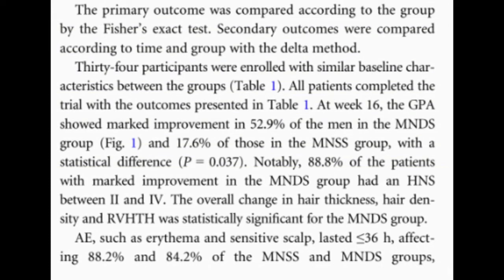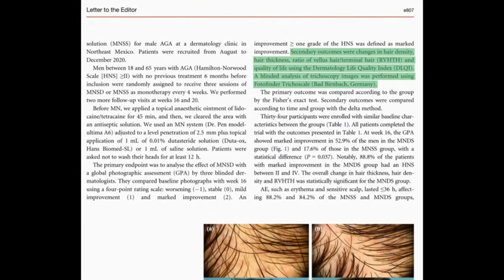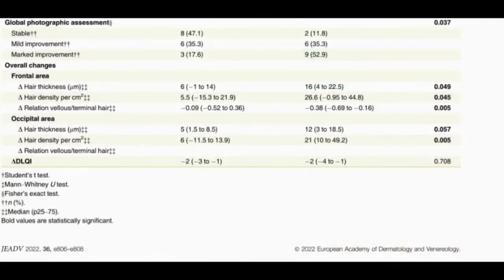The ratio of vellus to terminal hair showed a significant improvement in the microneedling plus dutasteride group compared to the saline placebo group — 0.38 versus 0.09, with a p-value of 0.005. In the occipital area, similar trends were observed with significant improvement in hair density for the dutasteride group.